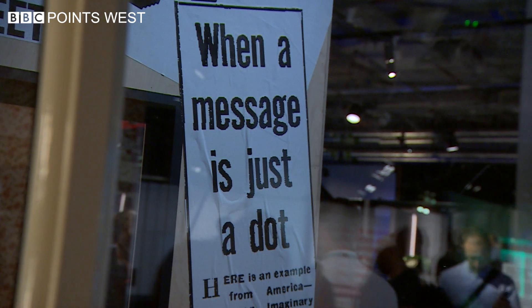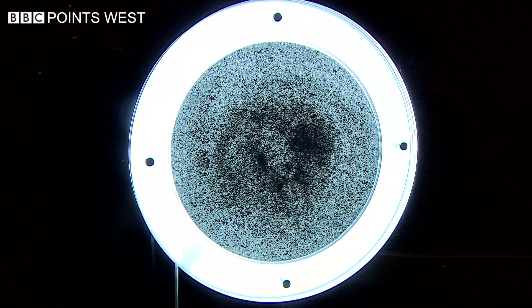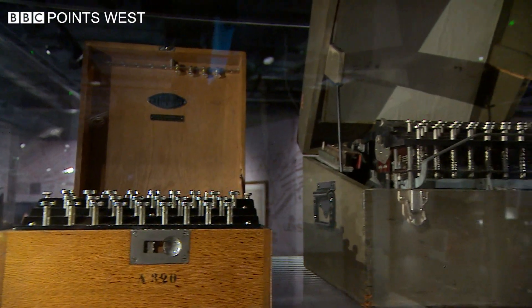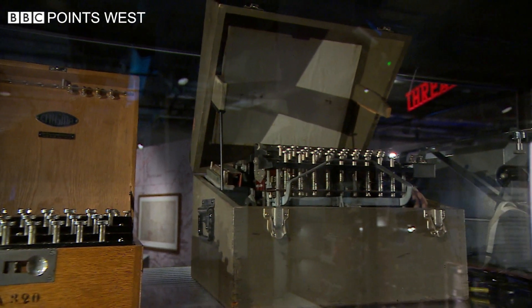There is so much to see here, even GCHQ dust — particles of once top secret tech that's been ground down to destroy the classified information. All part of the extraordinary story of a century of code breaking. Steve Nibbs, BBC Points West, at the Science Museum in London.